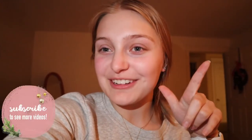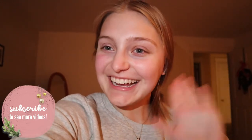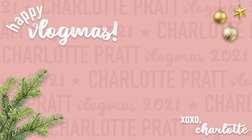That is going to do it for my second decorating video of vlogmas. I absolutely love decorating for Christmas, so I'm so glad I got to do two of these videos this year. That is going to do it for this video — I hope you guys enjoyed it. If you did, make sure you give it a like down below and subscribe if you haven't already. Thank you guys so much for watching. I hope you enjoyed and I'll see you tomorrow. Bye!